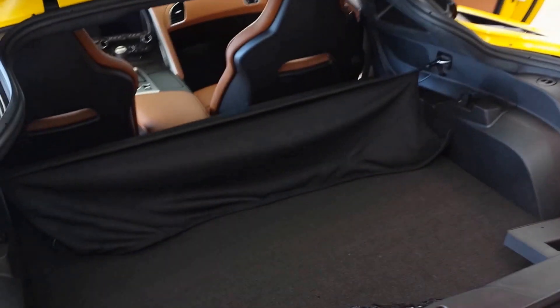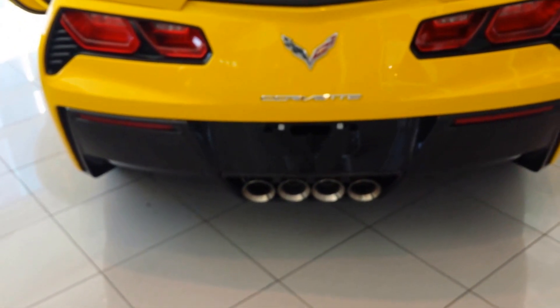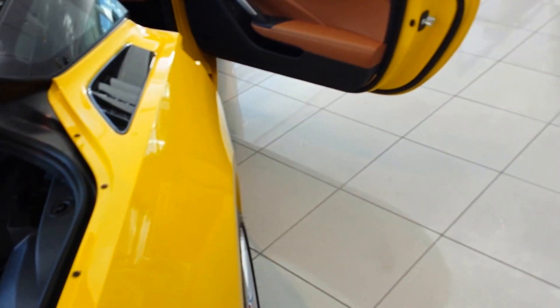Plenty of trunk space to put the top — it is a targa top. You've got the quad exhaust that you can adjust through the radio, which is really cool. The car also comes with valet mode, and this vent is a transmission cooler.